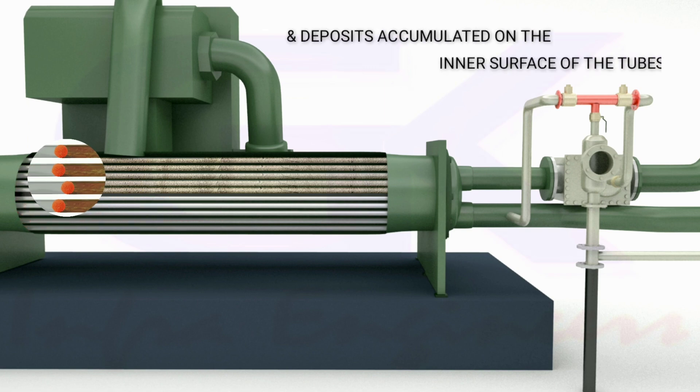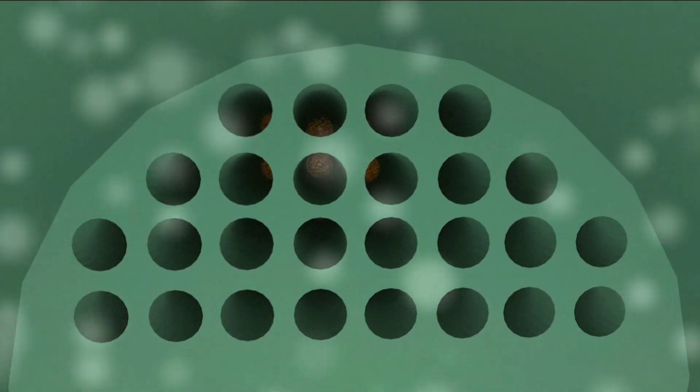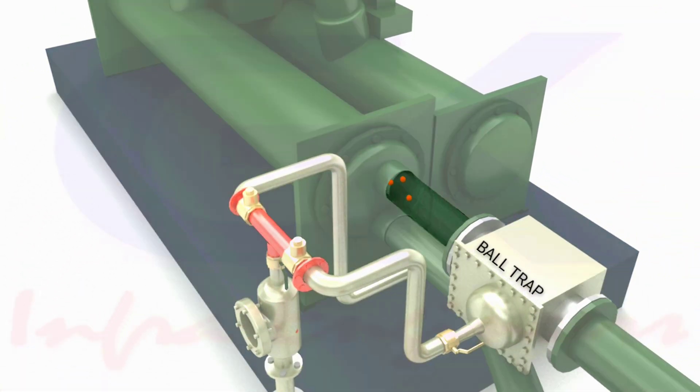The balls clean the inner surface of the tubes, keeping the tubes continuously clean at all times. Once the balls are out from the condenser, they are trapped in a ball trap installed at the outlet of the condenser.